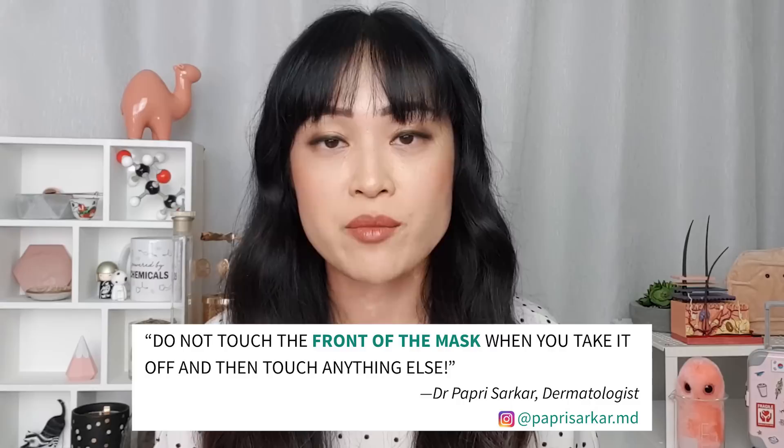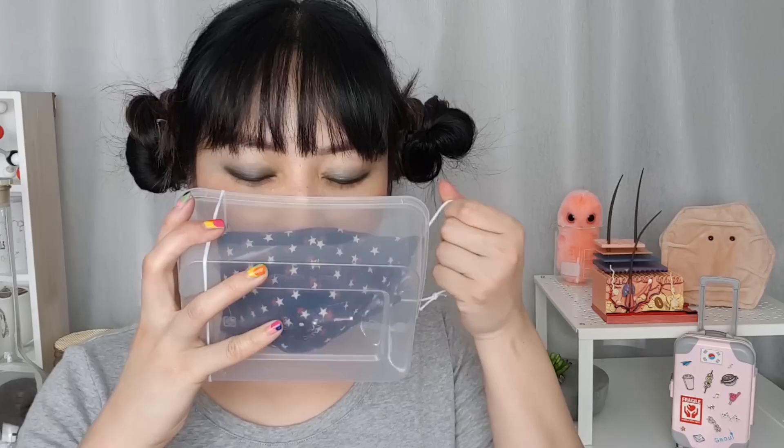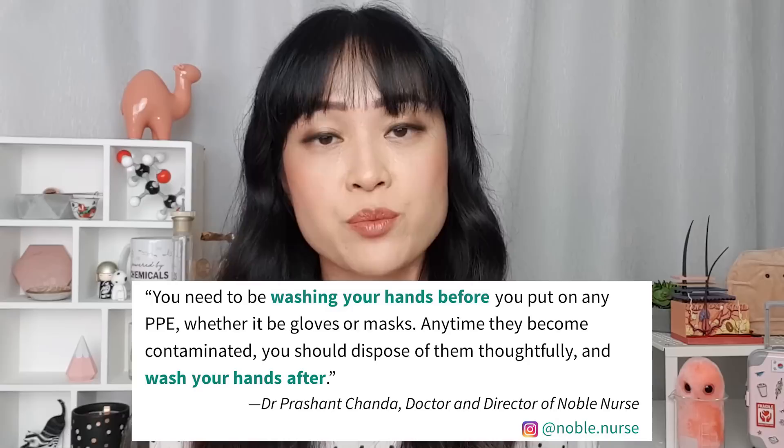The experts also gave some extra tips for wearing masks. Remember that the front of your mask gets contaminated after you've worn it, so don't touch it. Dr. Papri recommends that if you're planning to reuse a mask, you can store it in a Tupperware container — put the container over your mask, take off the straps, and store the mask inside. When you reapply it, put the container on your face and put the straps back on. It's also a good idea to wash your hands before you put on a mask and after you take it off.